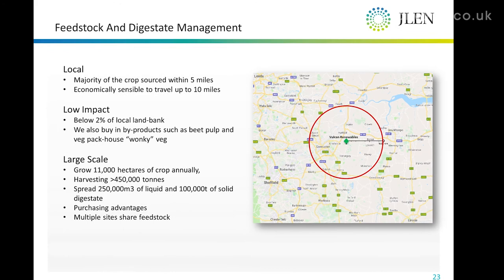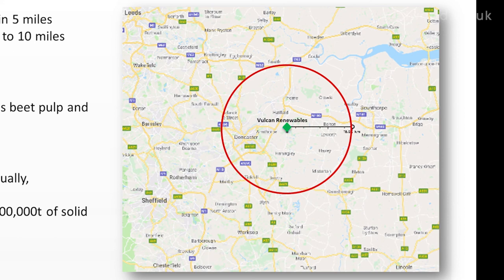Just for an idea of scale — the Vulcan plant is represented by a green diamond in the middle of a red circle. That red circle is approximately 10 miles. It's feasible to take feedstock from 10 miles, though most of what we take is from about 5 miles. If you take that 10-mile radius as your extreme, there's about 80,000 hectares in there.